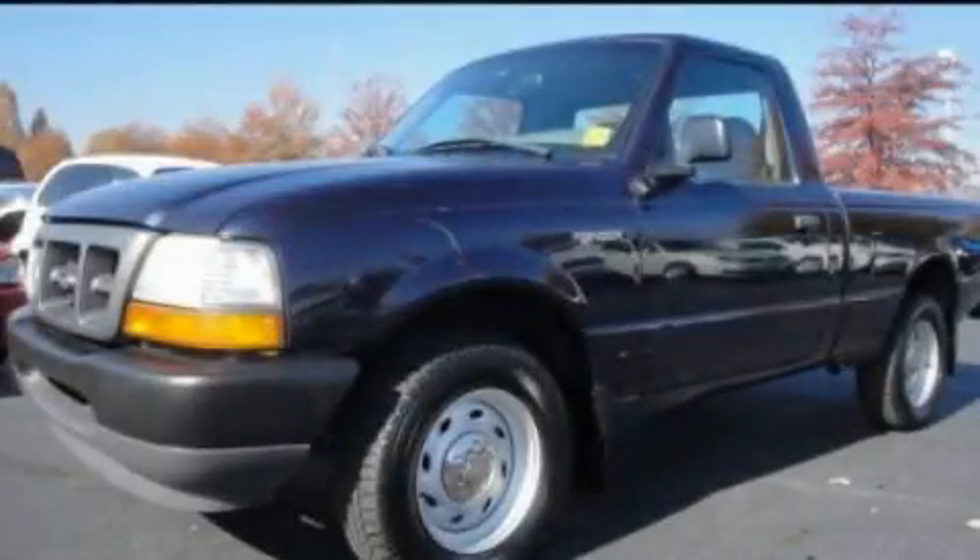This is a 2000 Ford Ranger. Strong, durable, and dependable.